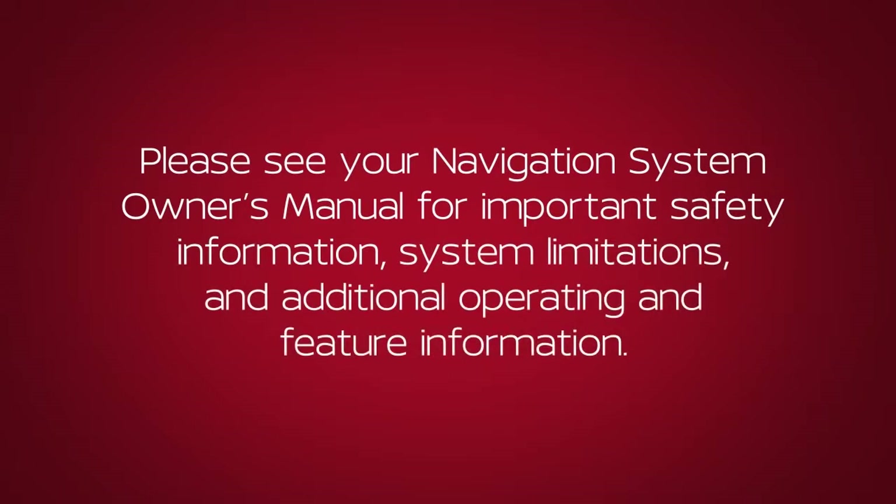Please see your Navigation System Owner's Manual for important safety information, system limitations, locations, and additional operating and feature information.